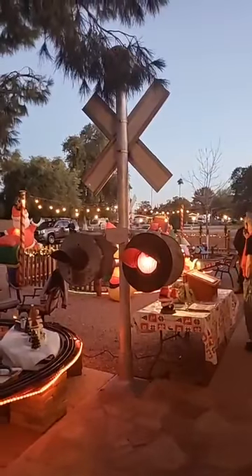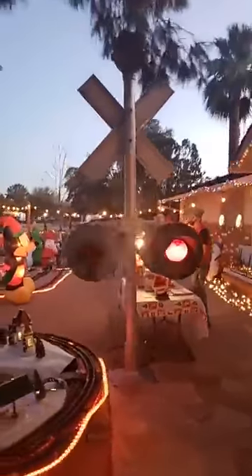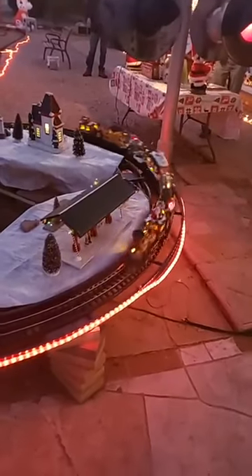I'm going to take one more quick walk out front. We've got to have our crossbuck — everybody needs a crossbuck in their front yard, right? And yes, that's a full-size crossbuck. This is one more layout — the last of the G gauge layouts as we walk down the driveway.